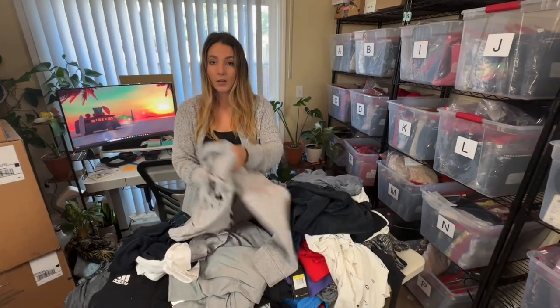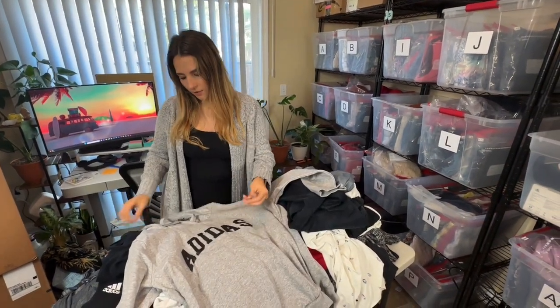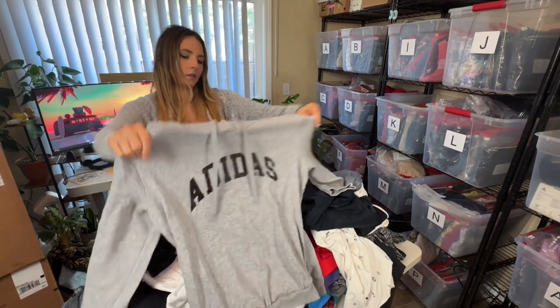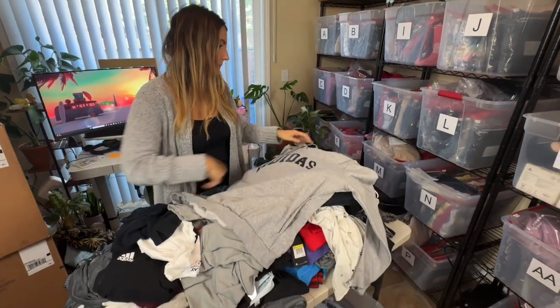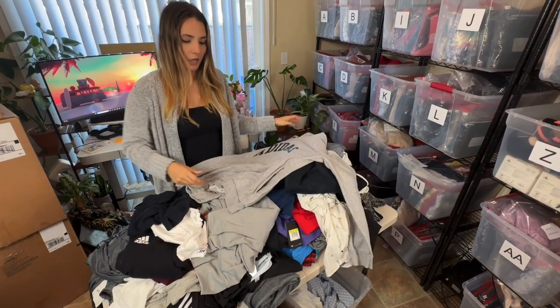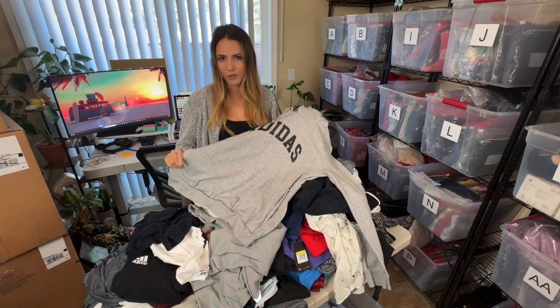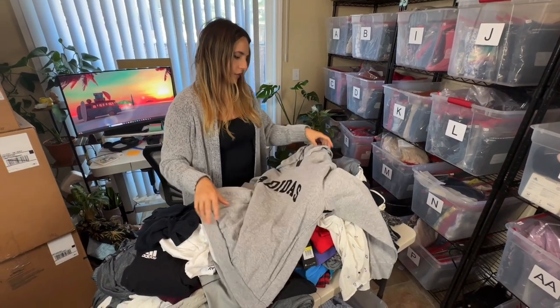Next is another hoodie — Adidas. I'm assuming this is a women's because it is a large and it's pretty small. If this was a men's large I'd sell it myself. It's only going to get about $20.